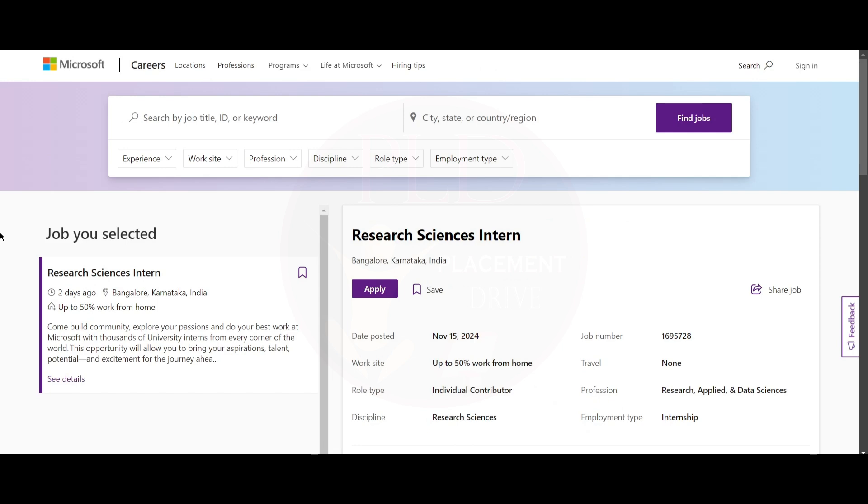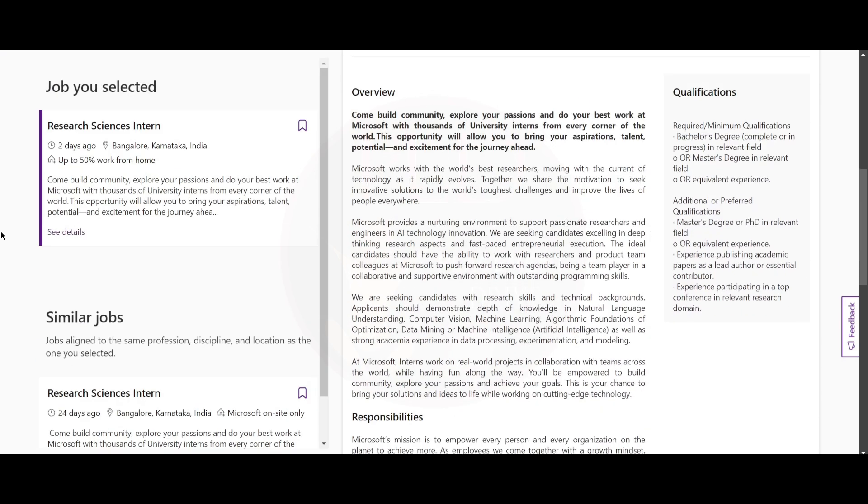The job location for the Research Science Intern role is Bangalore. The required qualification is a bachelor's degree — either completed or in progress — in a relevant field. This means someone who has completed college or is currently pursuing a degree can apply. You can also have a master's degree or equivalent experience.